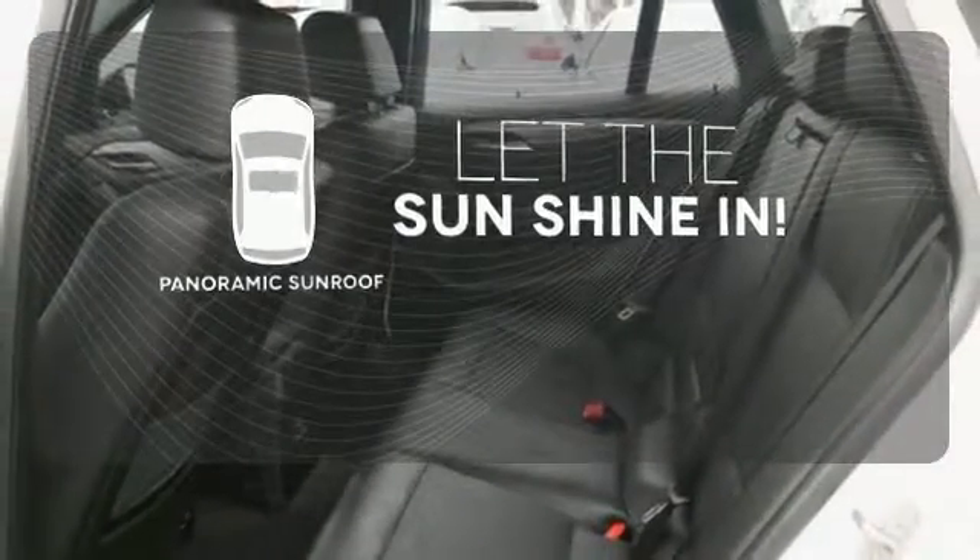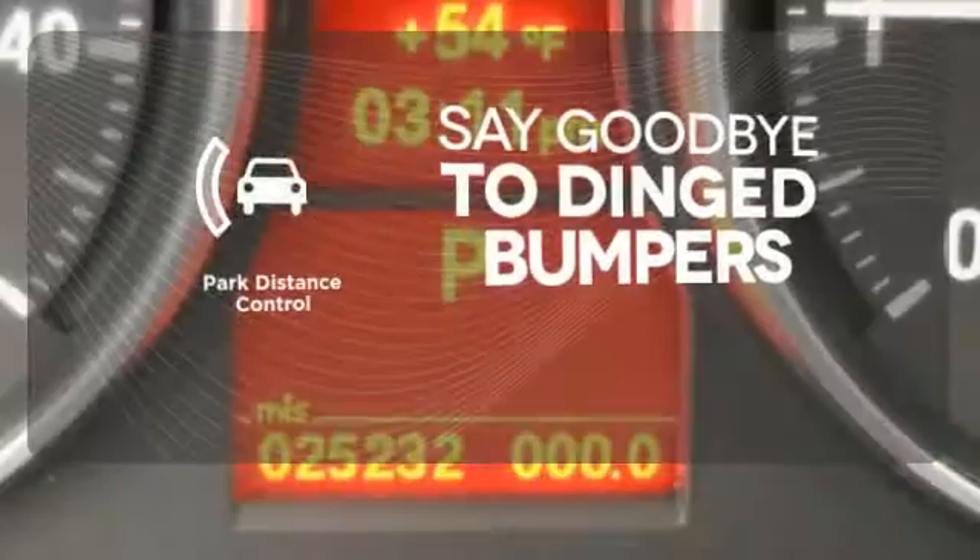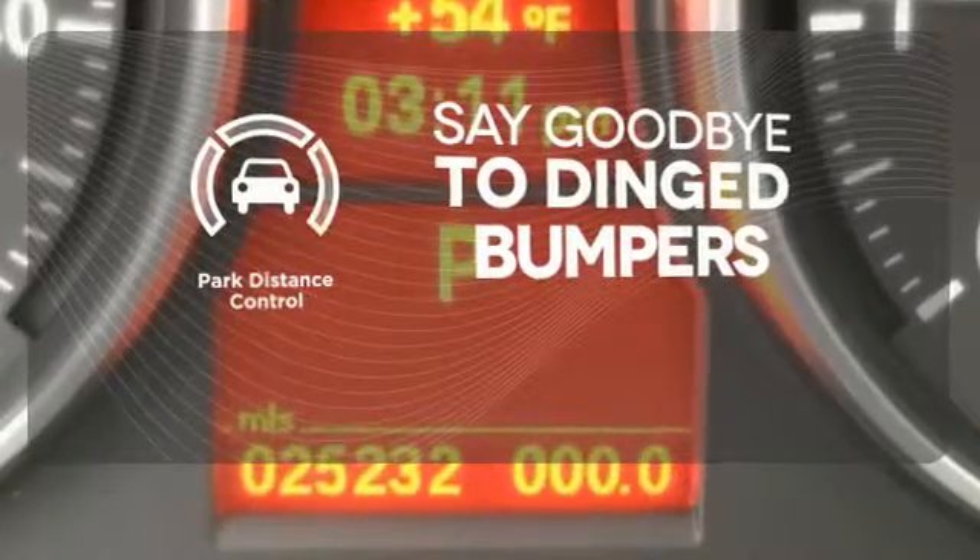Opening up to the world is a little easier with a panoramic sunroof. Park Distance Control helps keep you safe by using ultrasonic proximity detectors to monitor the distance of nearby objects.